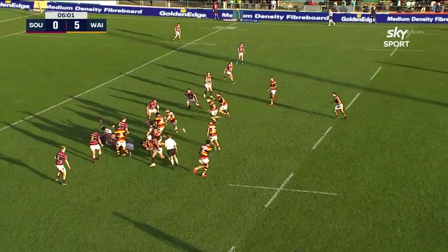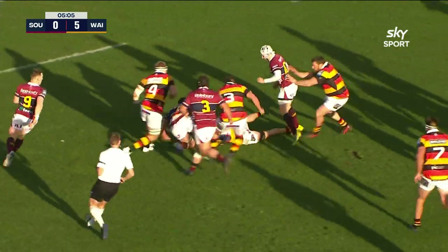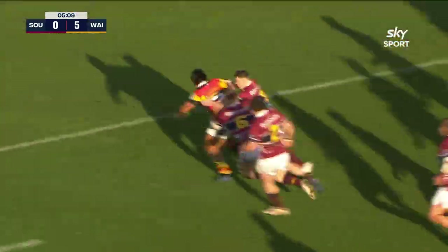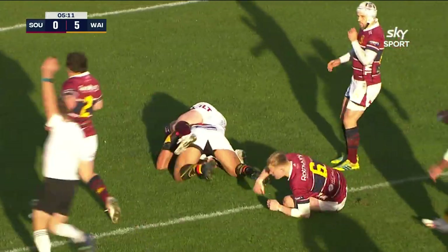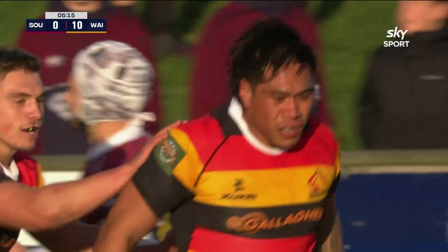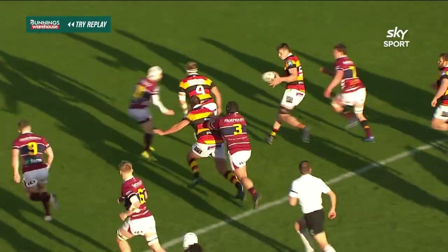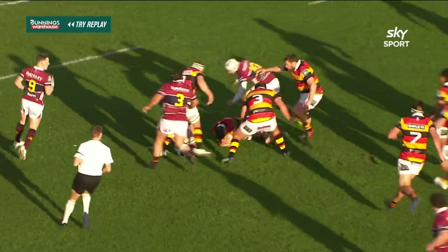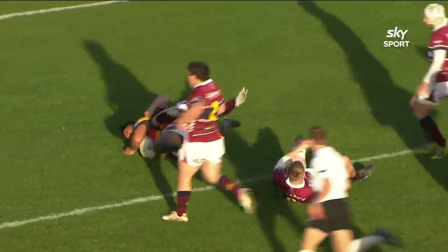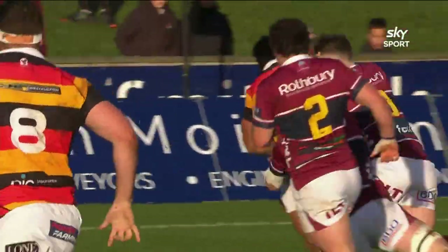The ball snapped up by Pita Inai Asu — the prop, actually the hooker — and they're making really good inroads here. He goes again, the hooker, and he crashes over. No defence at all, and Pita Inai Asu has scored Waikato's second try and it's only five minutes gone. At the breakdown he was first man on the spot, Ratama just bounced out of the way and Pita Inai Asu picked it up — he carried a couple of tacklers with him, too strong.